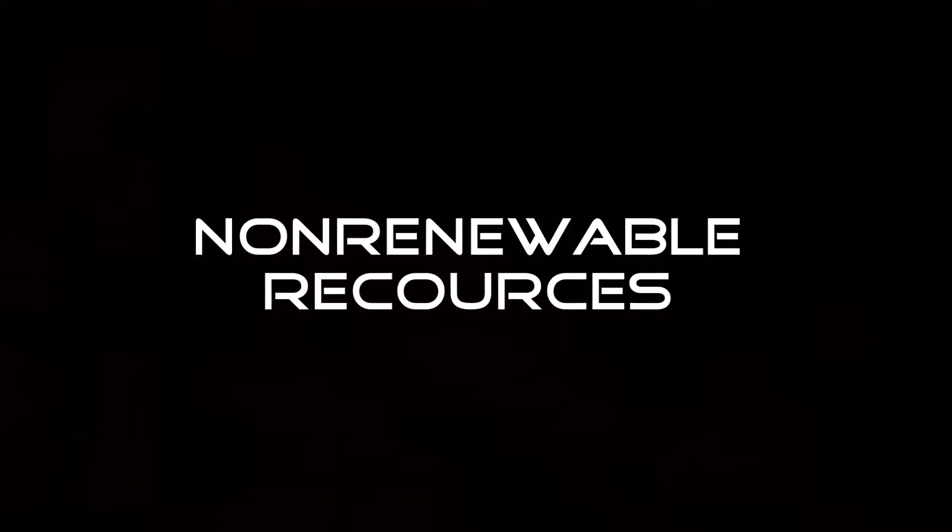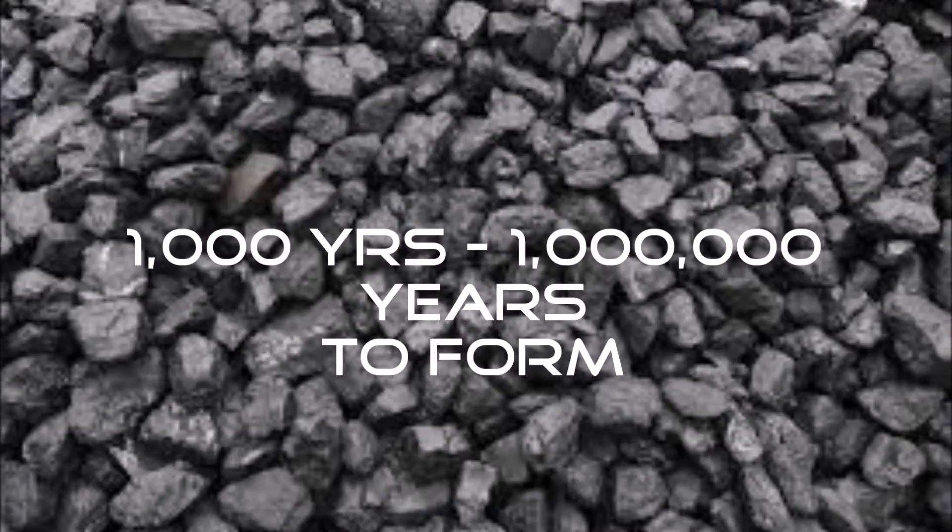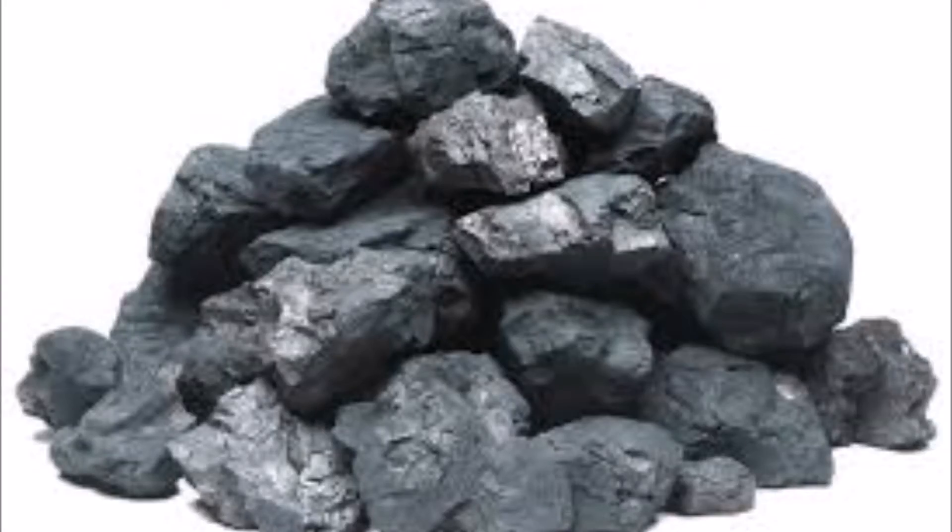Non-renewable resources are natural resources that are used up at a much faster rate than they can be replaced. For example, coal may take from over 1,000 years to over 1,000,000 years to form, which means that once there's little left, humans will have to find another resource to take its place.